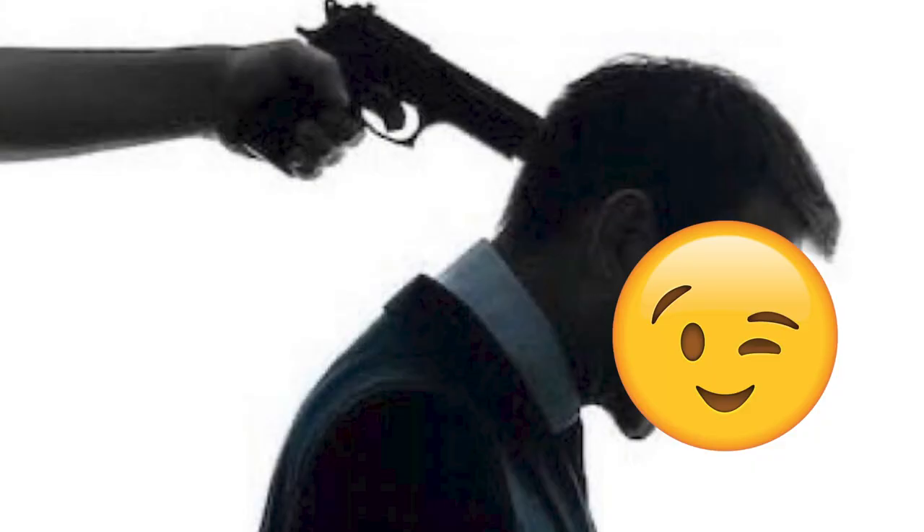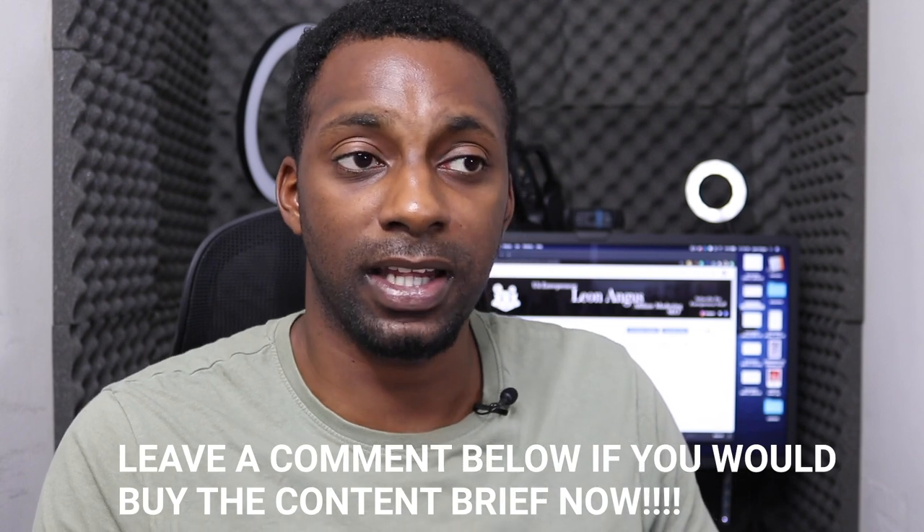My briefs go from H2s to H3s and H4s — very granular. I give clear instructions for the introduction: confirm readers are in the right place, tell them what they'll get today, and what they aim to gain. I even give tips for the conclusion, like teasing what readers missed. If I ever share my in-depth content brief template on the channel, I'd probably charge around ten dollars for it — it's a game changer.